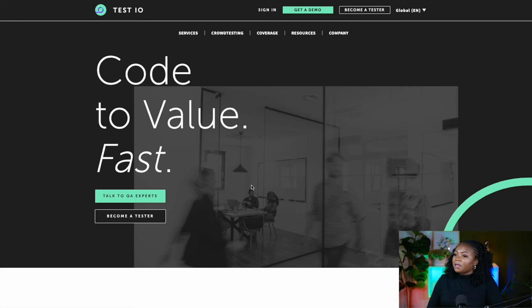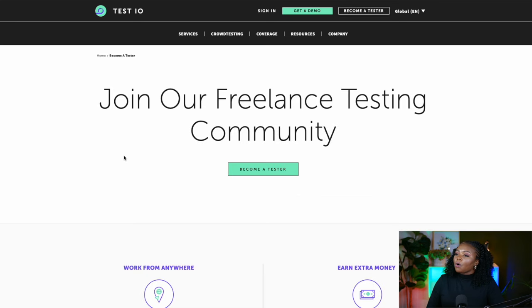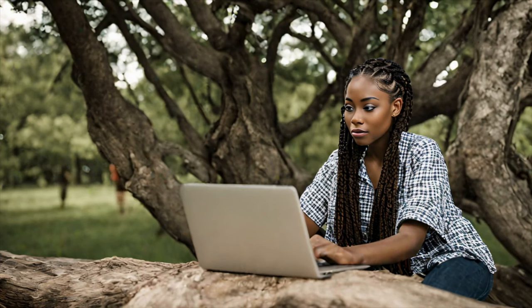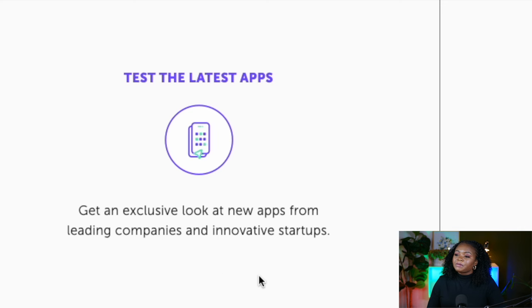Let's take a look at the platform and how it works. This page is the test.io homepage. As you can see, they have more information for you to check out, but a lot of this information will be more useful to their clients — the companies and individuals developing these applications. For you as a tester, most information will be on the tab that says 'Become a Tester.' You simply select that tab and you'll land on a page with a lot of information about the platform. With this platform you can work from anywhere — as they say, 'test wherever you are' — and you get an exclusive look at new apps from leading companies and innovative startups.